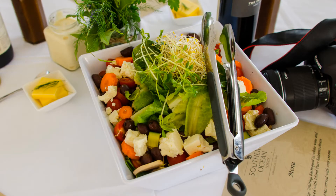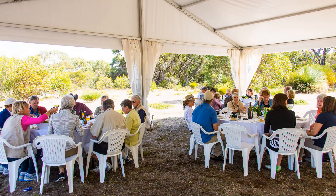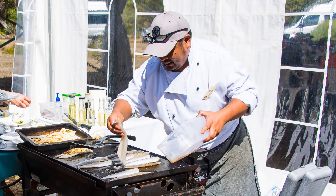We're not quite to our destination yet and it's lunchtime. We have an elegant meal under a tent in the bush. The chef prepares freshly caught whiting for us.